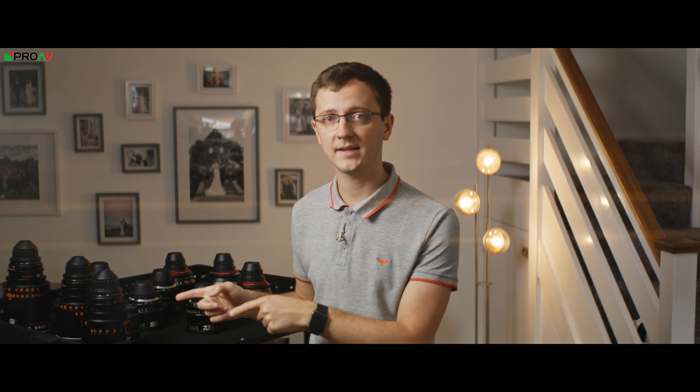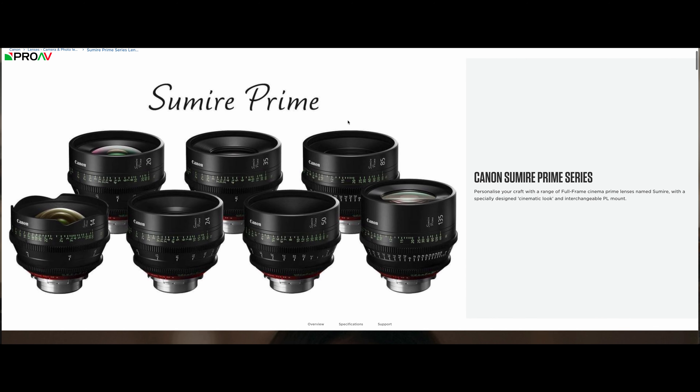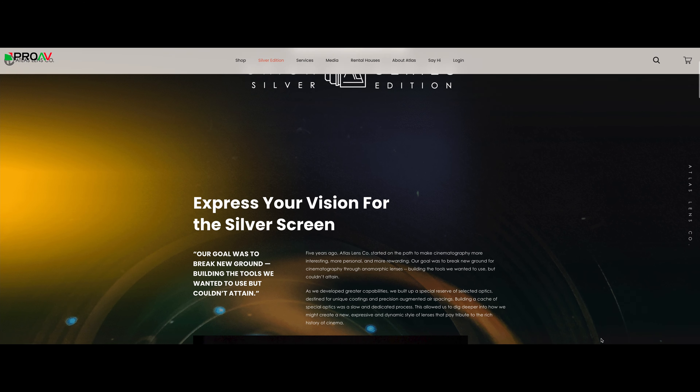We're going to do a video looking more in-depth at our lens tests with each of these lenses very soon, but for now I really just want to look at the bigger picture — the approach that each manufacturer has taken and try to show you the results of that. I'm actually going to reference the website for each manufacturer quite a bit as well, which is something we don't normally do, but I find it's a really good way of identifying what the intention was for the manufacturer behind each decision they made.